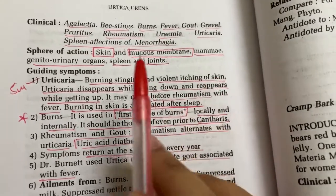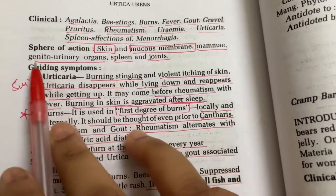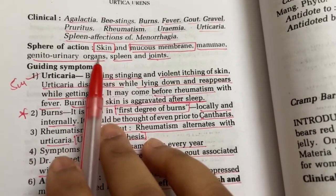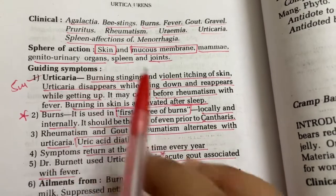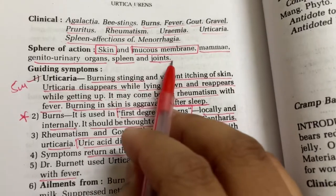In breastfeeding conditions, Urtica Urens is also given. For the genital urinary organs, this remedy comes after Cantharis. When there is stinging or burning type of micturition, Urtica Urens is also indicated. Then spleen and joints.